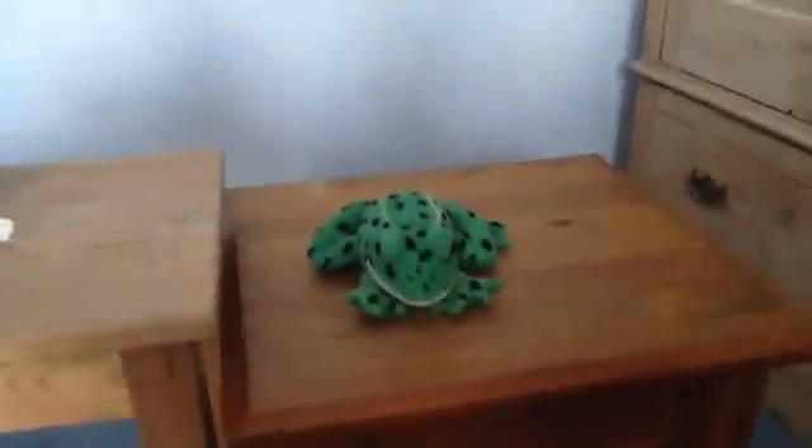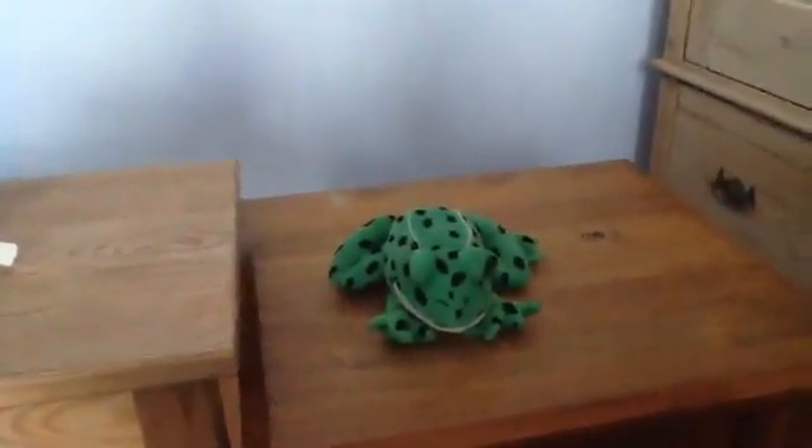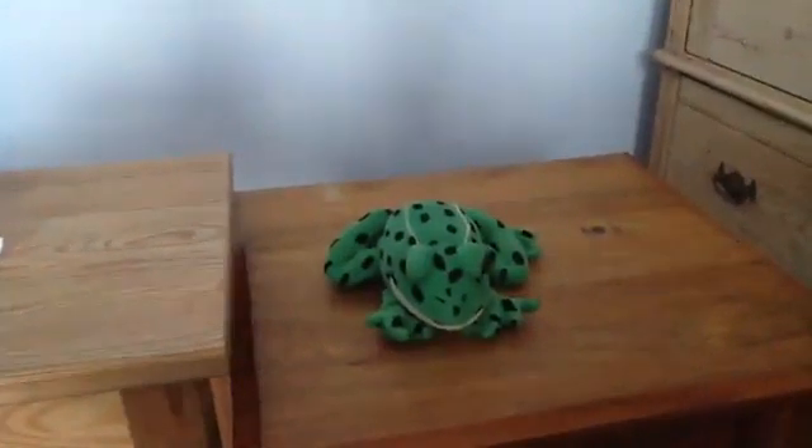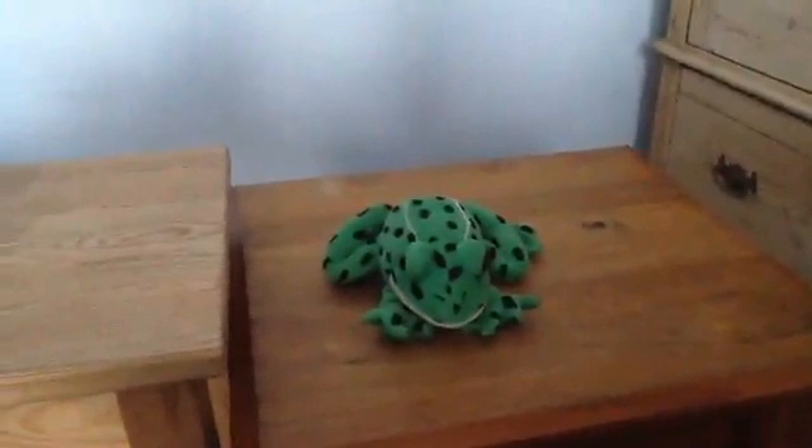This is a frog. Frogs have big eyes. How does a frog move?